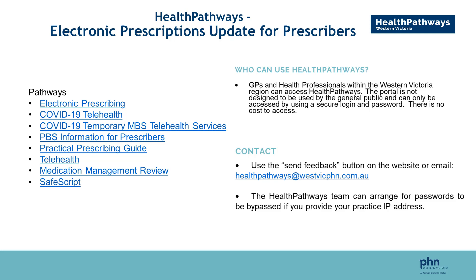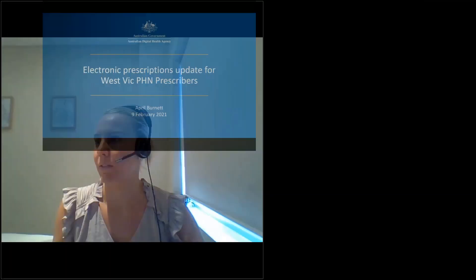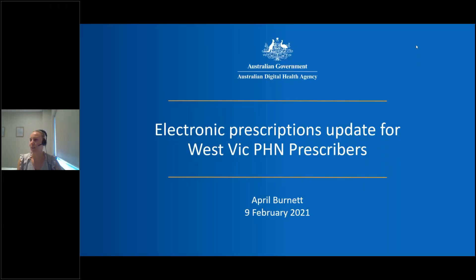Thanks Jo and thanks Helene. I'll just quickly share my screen. Good evening everyone. My name's April Burnett. I'm a provider adoption lead from the Australian Digital Health Agency. It's really great to see quite a lot of attendees on the line tonight to learn more about electronic prescribing.